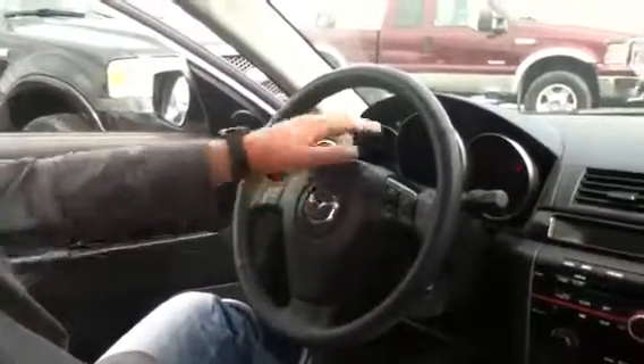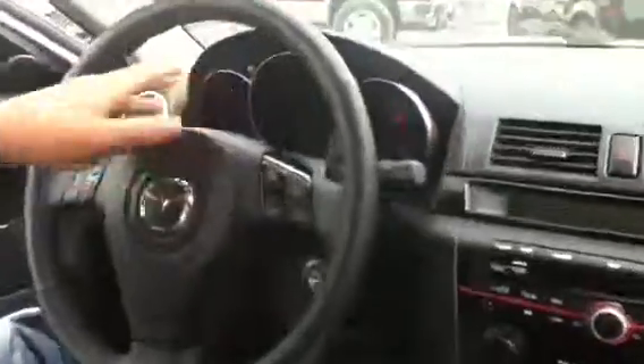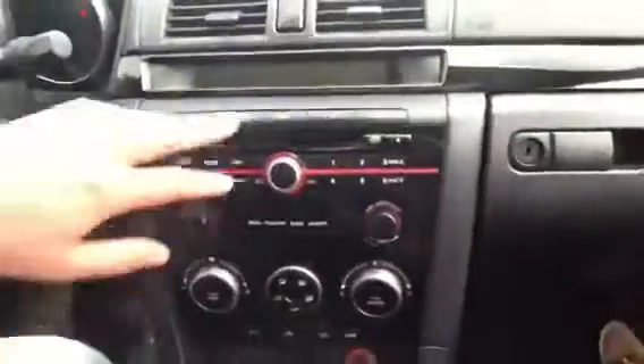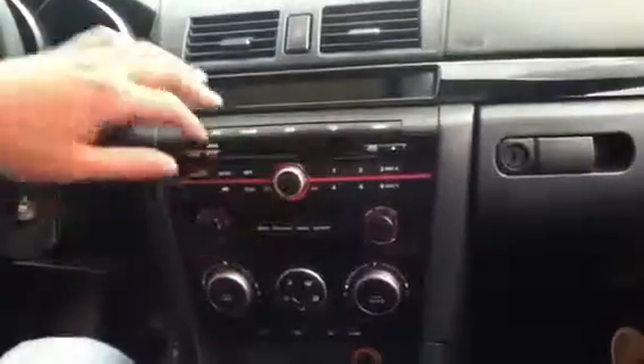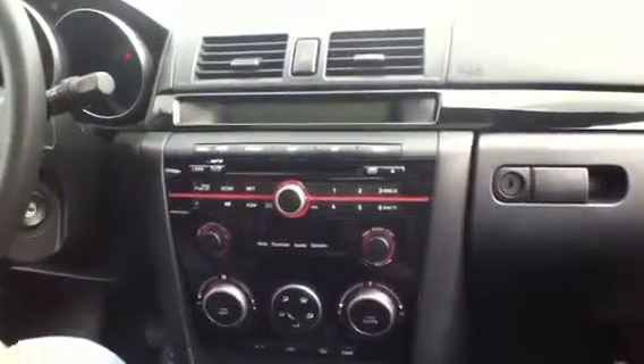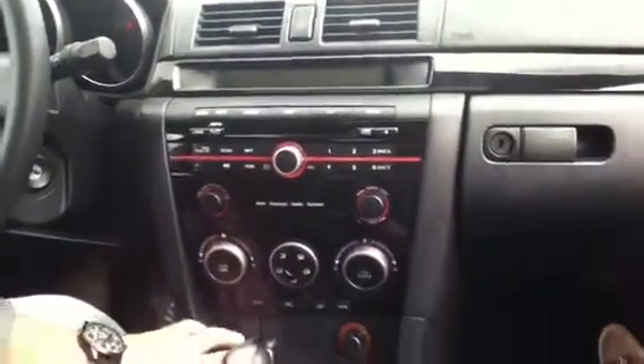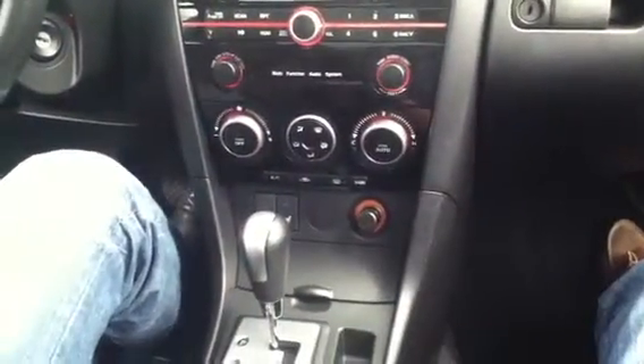Steering wheel mounted controls, beautiful instrument cluster — it gives you all your readouts for everything going on with the vehicle. Audio and entertainment does come with Sirius satellite radio and a CD player. You can also plug in an auxiliary cable from an iPod, iPhone, or some kind of music device. AC, heated seats — which is a nice feature, upgraded in the GT.